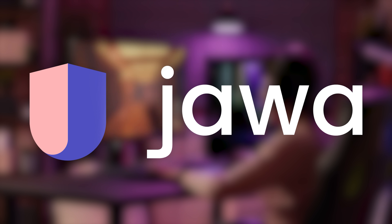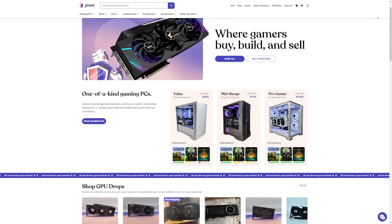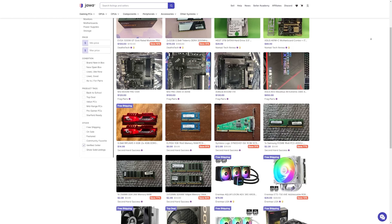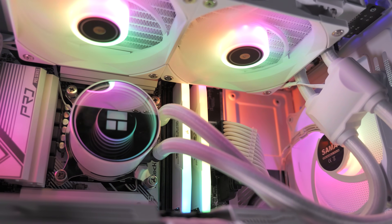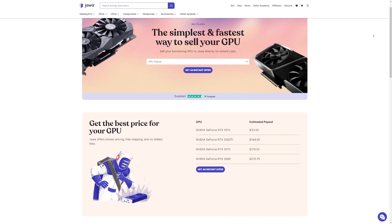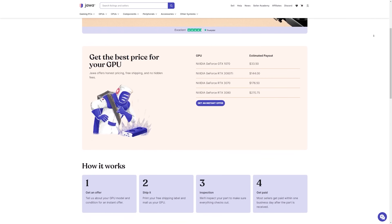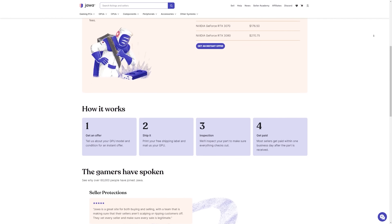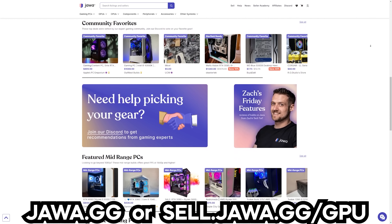Today's video is brought to you by Jawa, a marketplace for gamers by gamers. If you're hunting to build the perfect PC or looking for an upgrade, Jawa has you covered. They have an individually curated group of verified sellers selling components — even full builds — at some of the best prices on the internet. Jawa aims to be the community where great gaming gear is sold at reasonable prices between gamers, not scalpers or scammers. Jawa.gg has a ton of sellers listing graphics cards at really affordable prices, and Jawa also purchases GPUs directly from customers, making it the easiest solution for selling a GPU. Check out jawa.gg or sell.jawa.gg/GPU. Big thanks to Jawa for sponsoring today's video.